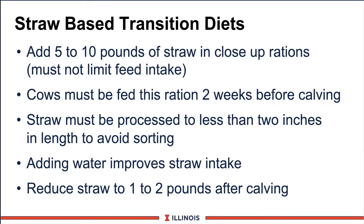A new controversy on transition cow diets has been straw. Some farmers and consultants are adding straw to the diet to add bulk, trying to minimize displaced abomasum and stimulate dry matter intake. Commonly, 5 or 10 pounds of straw is added to the close-up ration. However, this must not limit dry matter intake — if you add straw and they eat less, we're going to have a problem; if you add straw and they eat more because there's less energy in the diet, that's the winner. These cows must be on this ration for at least two weeks before calving because there's an initial drop in dry matter intake for the first three to four days after straw is introduced. Straw must be processed to less than two inches in length to avoid sorting. Adding water improves straw intake because it reduces dust and softens the straw, and we want to reduce straw to one or two pounds after calving to avoid limiting dry matter intake.